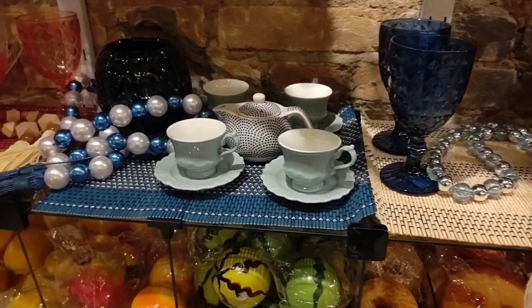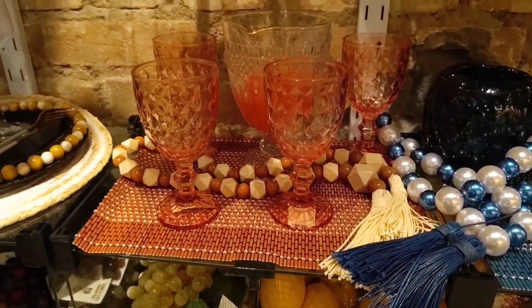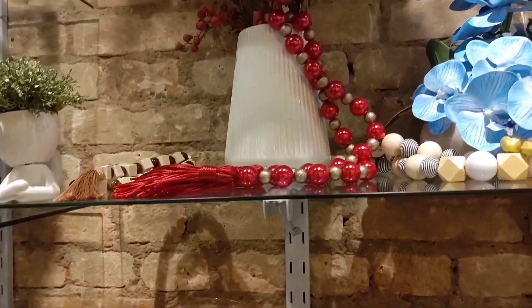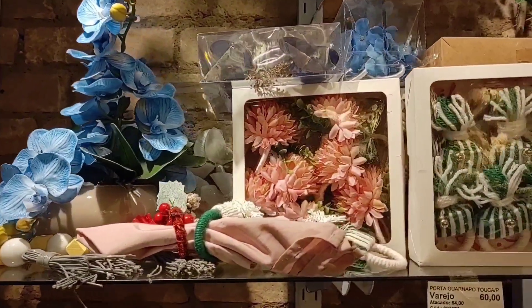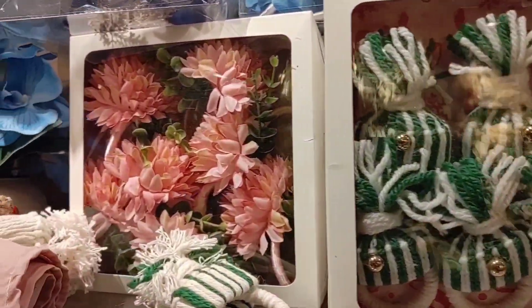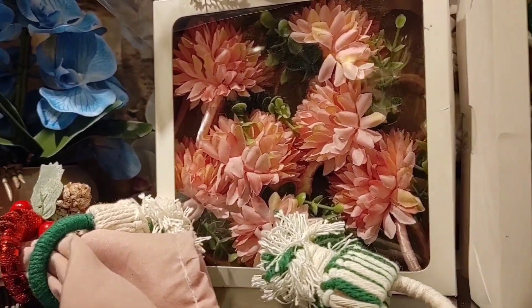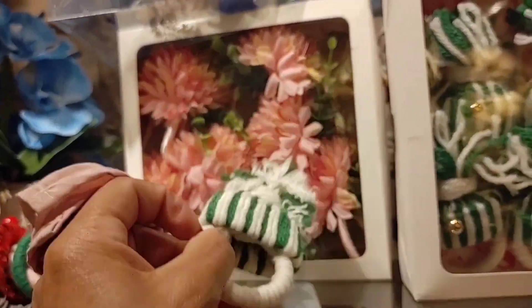There are a lot of domestic utilities — taças, copos, among other things. Look, there are napkin holders with flower designs. Look at this cactus model — a box comes with 6 units and it's going for R$60.